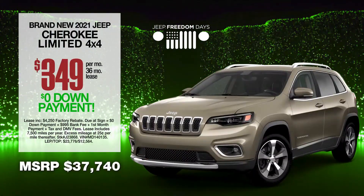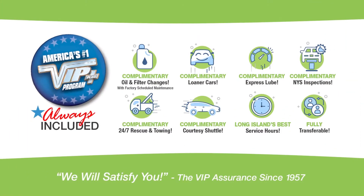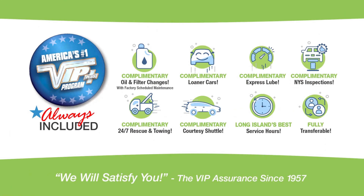Lease at the exclusive VIP price during Jeep Freedom Days. Plus, every Garden City vehicle comes with America's number one VIP Plus program.